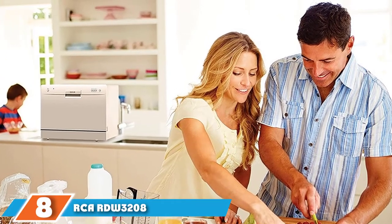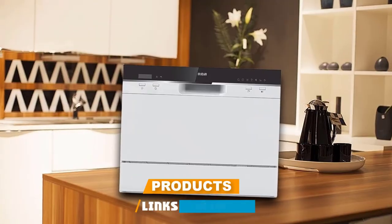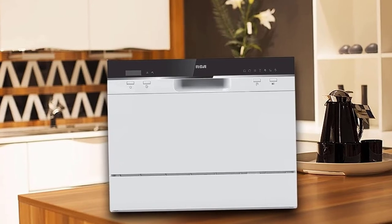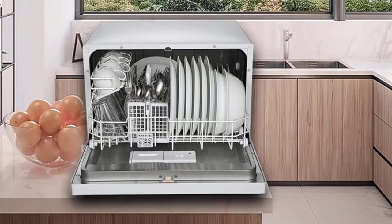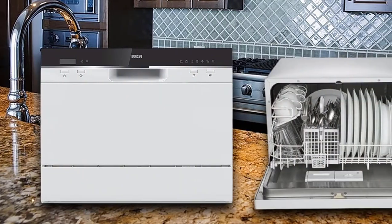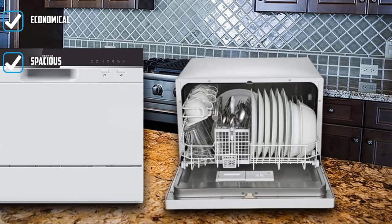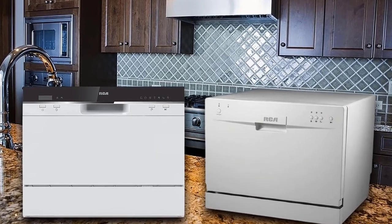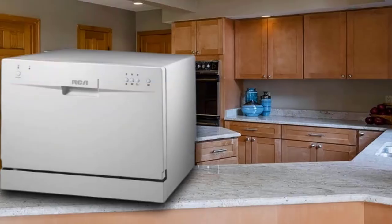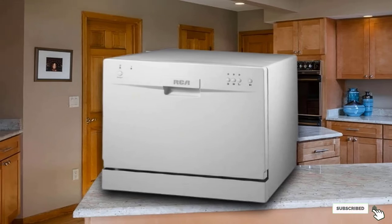The number eight position is held by the RCRDW3208 Countertop Dishwasher, a winner when it comes to affordability. It's a great option for everyday washing chores, easily coping with six place settings and with its convenient flip-down plate rack, it can also take pots and pans. Supplying it with water is straightforward — simply use the included easy connect kit. Other perks include a cutlery basket and cup shelf. While a few more wash cycle choices and a longer warranty would be welcome, this budget option gets the job done.